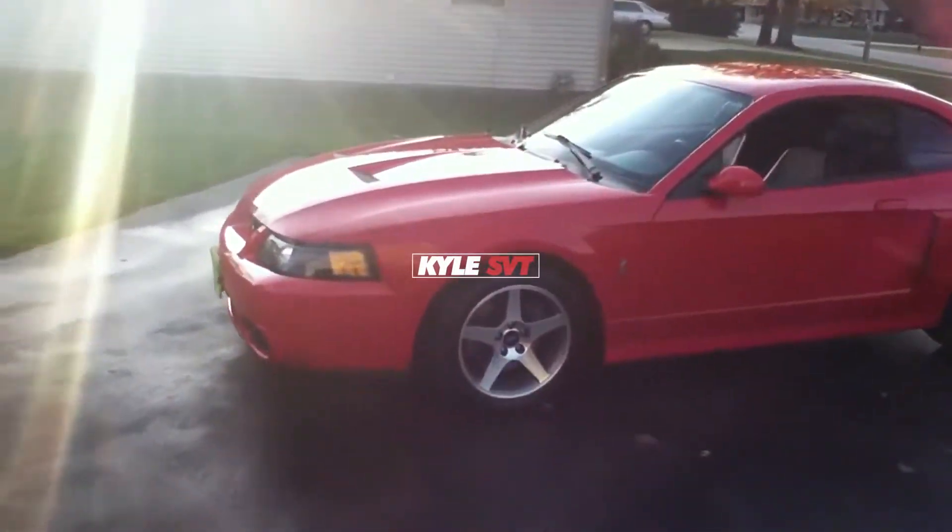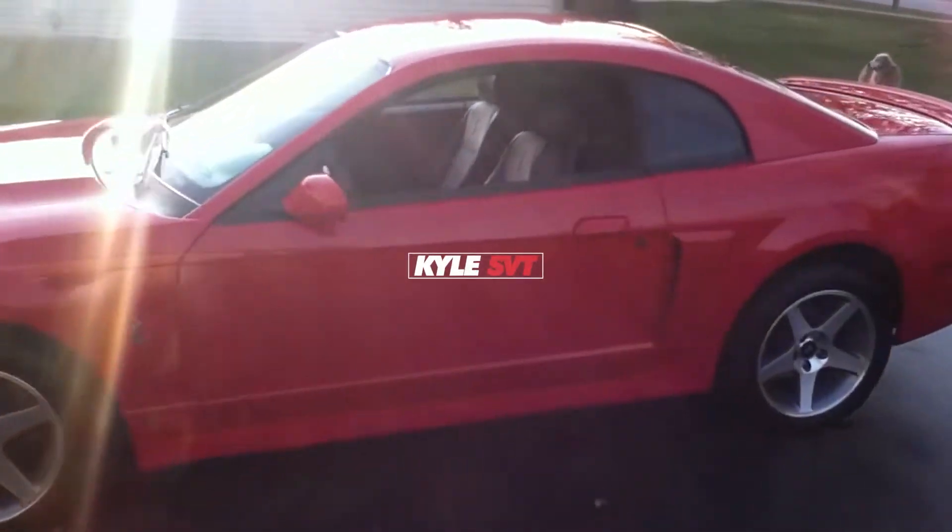What's up guys? So today I kind of want to tell you guys the story of when I was having some alternator issues on the Cobra.